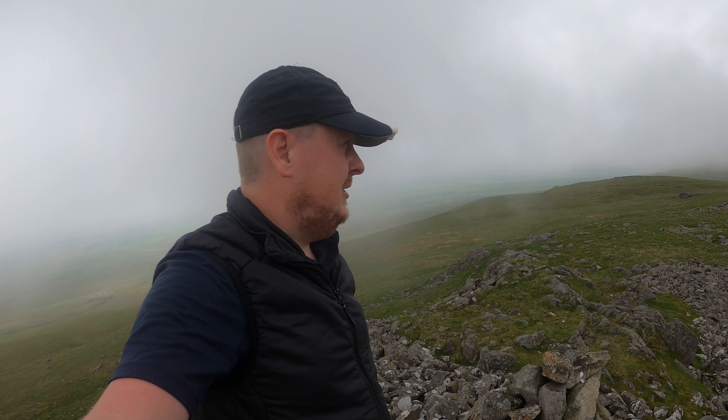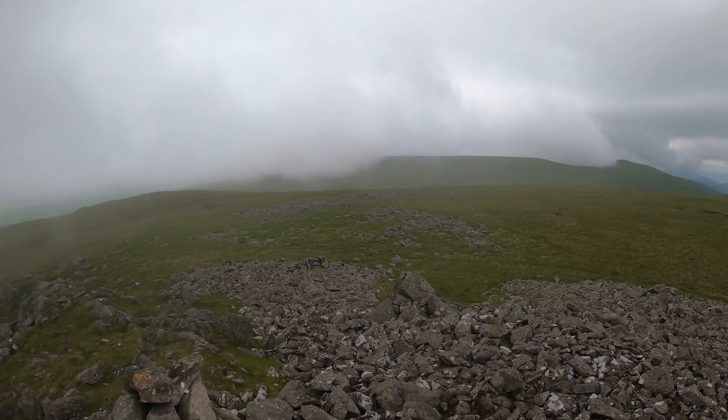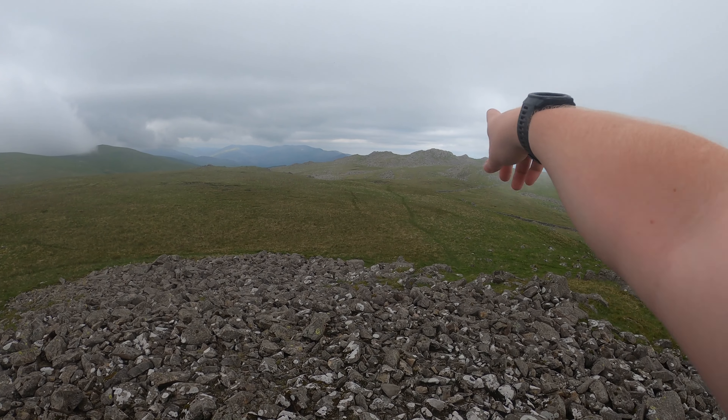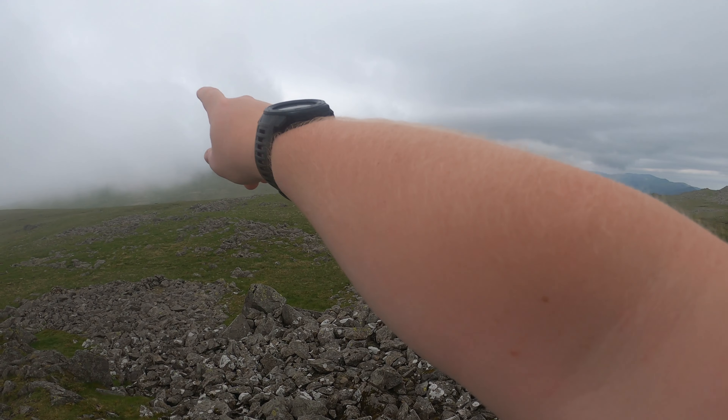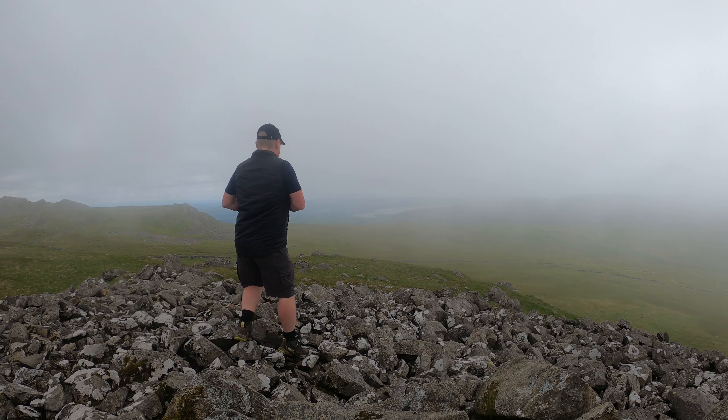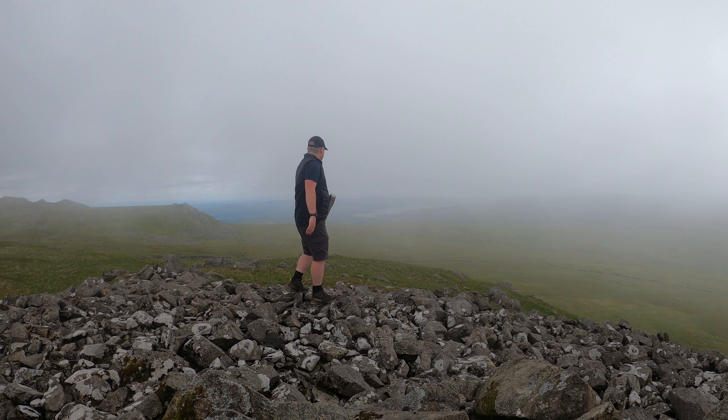I've got a litre of tea with me, so I'm going to divide that by four hills — that's 250 millilitres per hill today. Easy tea maths for you. I think the longer I wait the more chance this has to clear. The second fell of the day is going to be Buckbarrow, then Burnmoor up here, and then Whit Fell just in the distance there. Please clear up — come on. I've angled the camera to the best view at the moment; you can see the coast at least. Cheers anyway.